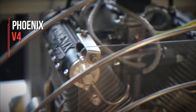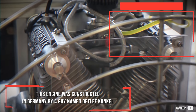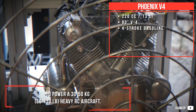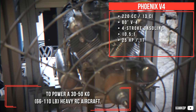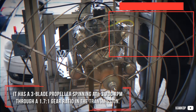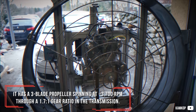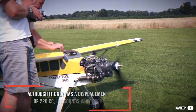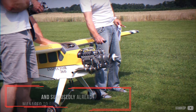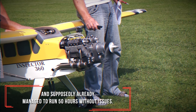Phoenix V4. This engine was constructed in Germany by a man named Detlef Kunkel to power a 30–50 kg RC aircraft. It has a three-blade propeller spinning at about 3,700 RPM through a 1.7-to-1 gear ratio transmission. Although it only has a displacement of 220cc, it sounds very deep and has reportedly already managed to run 50 hours without issues.